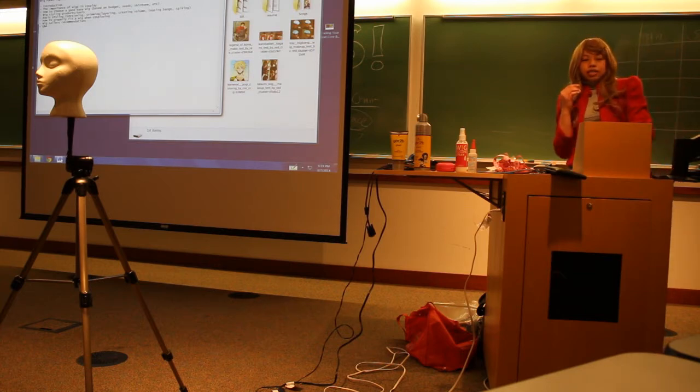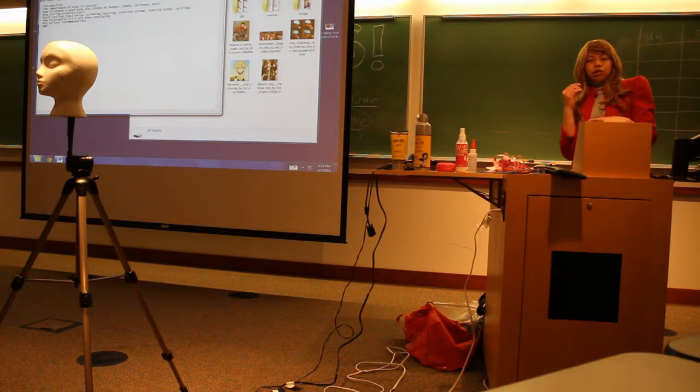As far as skin tone goes, if you have darker skin, you want to go with a wig that's not too vibrant so it doesn't look bad. Like if you're Black, you don't want to use a super bright green wig — you want something more toned down.